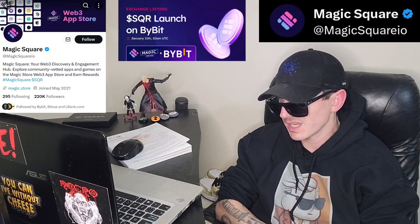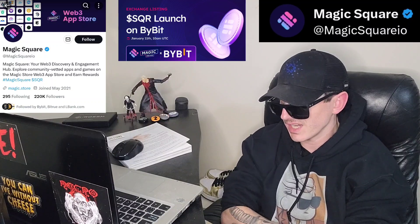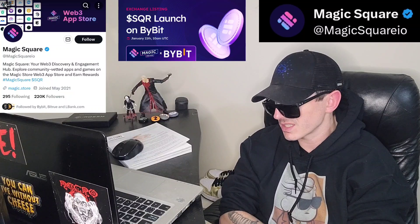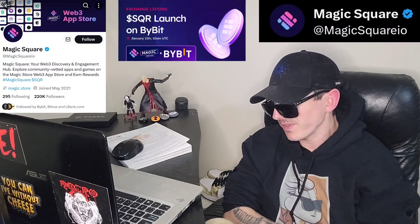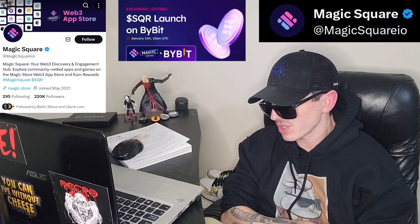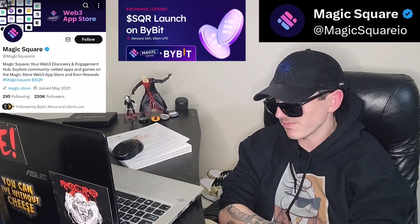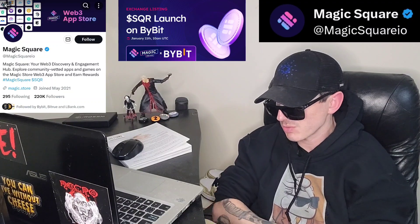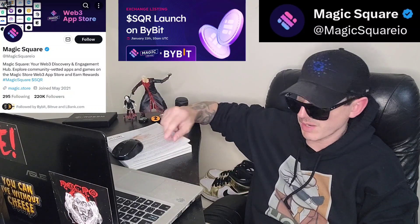There's also project voting and validation, which allows the community to determine which apps and projects are featured in the Magic Store. You can cast votes on potential listings, guaranteeing that only projects meeting the community's quality and safety standards are validated and included. This democratic method supports a trusted and transparent ecosystem. Magic Boost is a Web3 affiliate network with Magic Square, allowing you to earn commissions by promoting apps and games, benefiting developers through increased app visibility and users through referral earnings within Web3 technology.